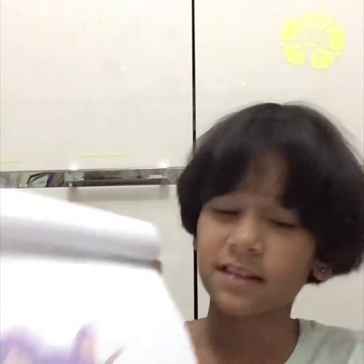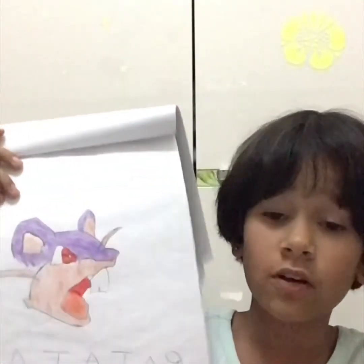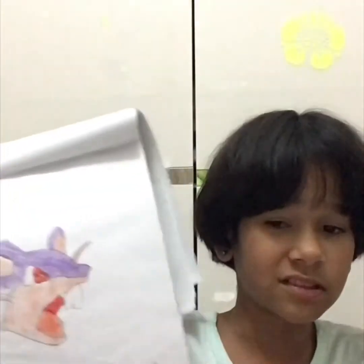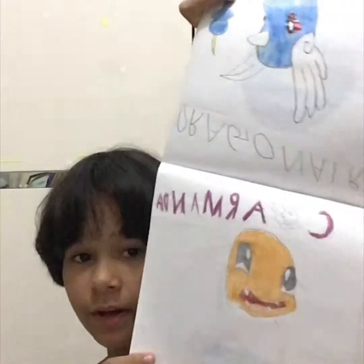This one is called Rattata and I'm sure you've heard of it. It turned out very well — I just colored it and did the face. I remember watching tutorials on YouTube with my brother and drawing all these Pokemon. Next we have this cute one — her name is Kitty, she's like a kitten Pokemon.